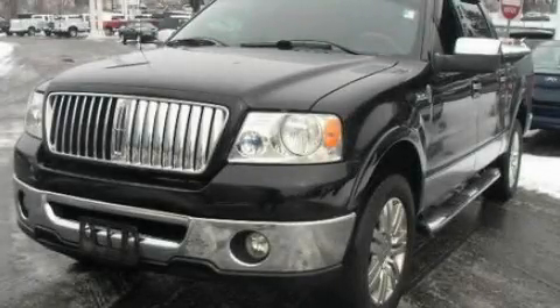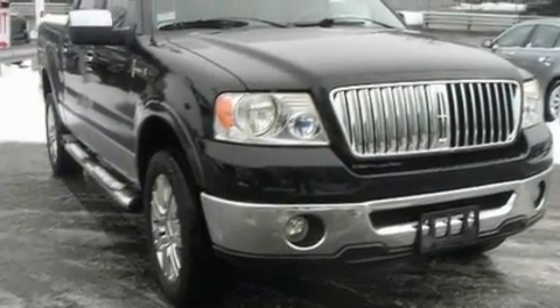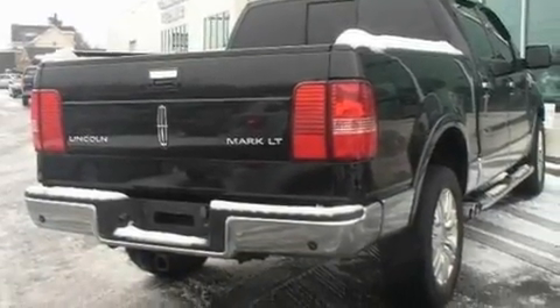This is a 2006 Lincoln Mark LT, a luxurious package designed with the finest elements in mind. It features a 5.4-liter, eight-cylinder engine, a four-speed automatic transmission, and four-wheel drive.